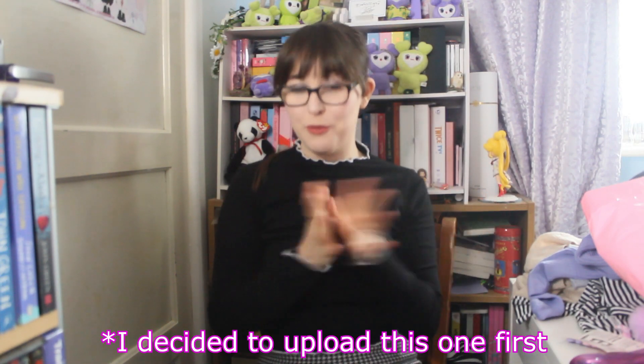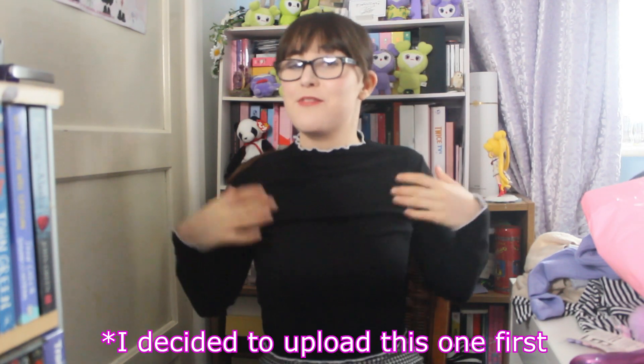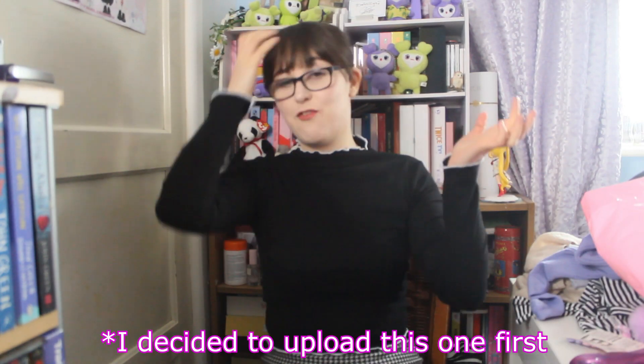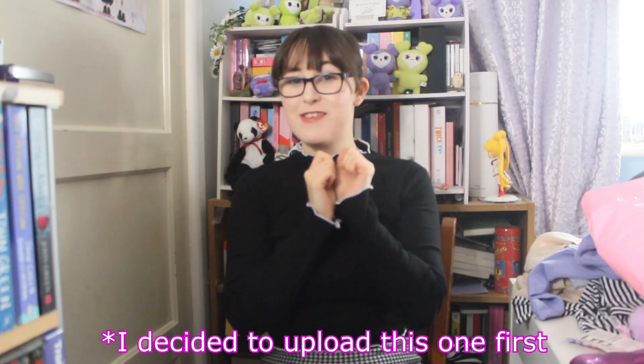Hi guys, welcome to another Japan haul. Today we are going to be doing a beauty and makeup haul. There's quite a lot in this one, so we're going to get into it as soon as possible. I'm wearing the same outfit from my clothing haul because I'm just bashing it out on the same day, but I threw my hair up in a ponytail to try and trick you. But let's get into my beauty haul.